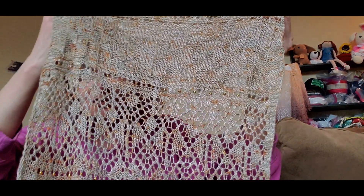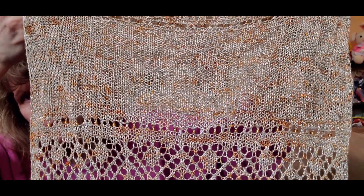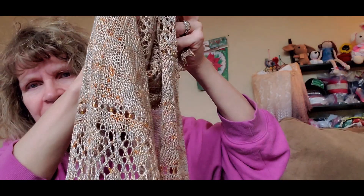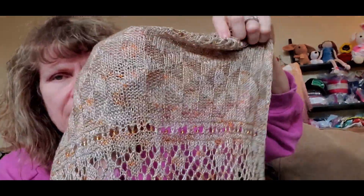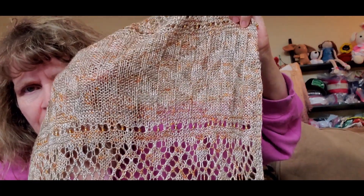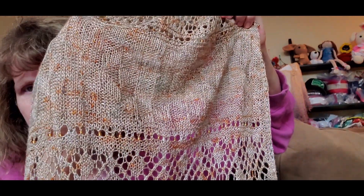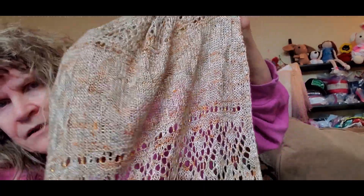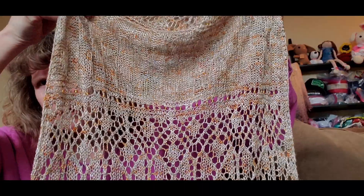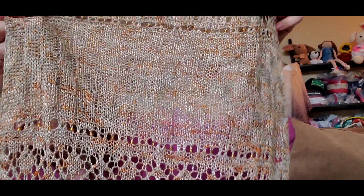Clue eleven is just a solid texture — kind of like a gansey, where you knit and purl the design. My stitch definition is not the best, but I can still see a little bit of the texture, especially when I move it around. This is called Windmills. I'll insert a picture before I blocked it, and this is after blocking.